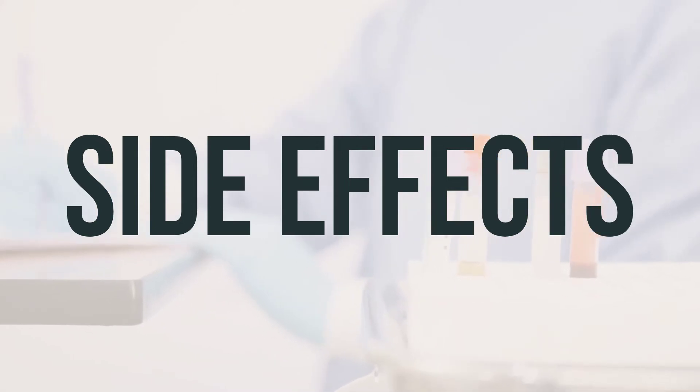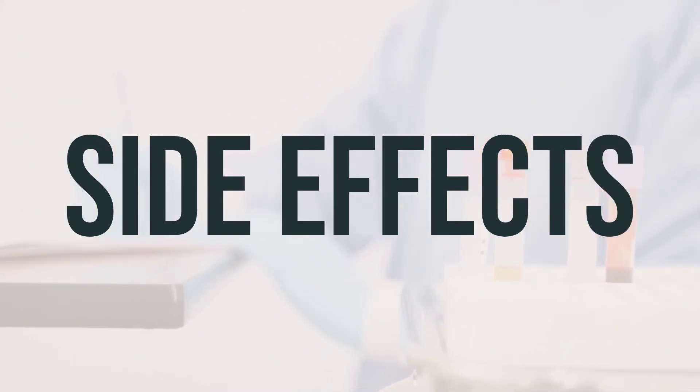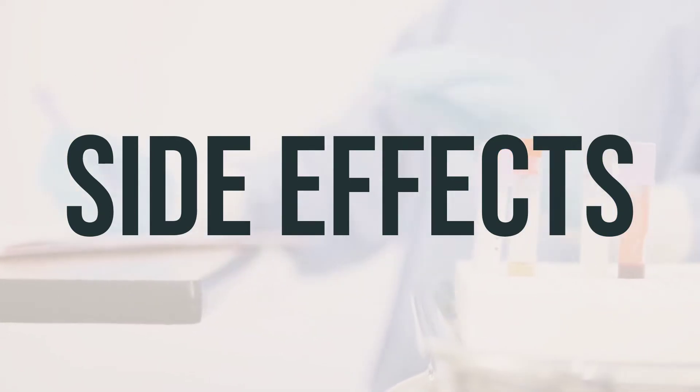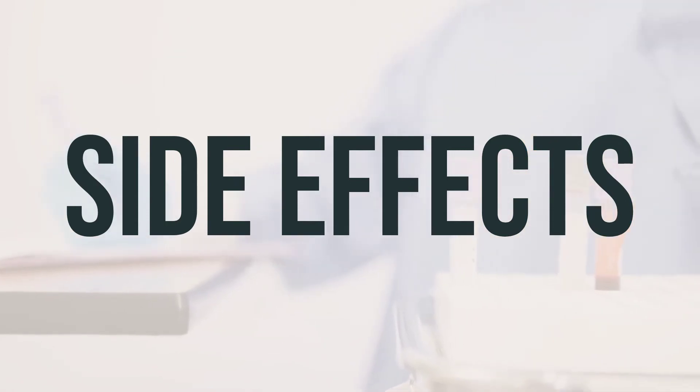If you experience any serious side effects while taking paricalcitol, such as irregular heartbeat, seizures, weakness, loss of appetite, or pain in your back, bones, joints, or muscles, it's important to tell your doctor right away.